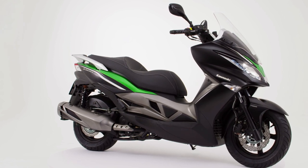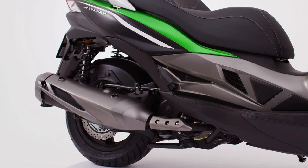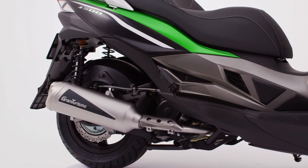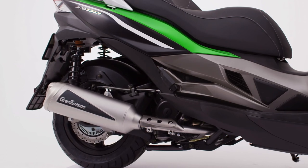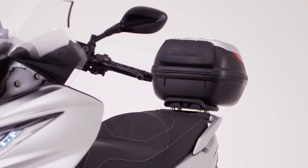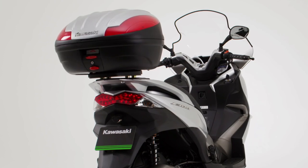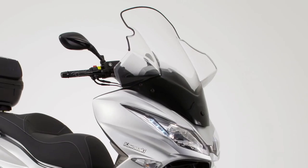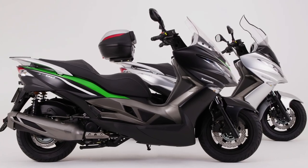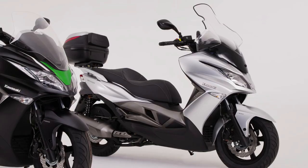For the J300 rider, adding even more style and convenience is simple, thanks to a range of Kawasaki genuine accessories. Create a more sporting look and sound with a high-quality Leo Vinci silencer. Or perhaps it's more storage space you're after — with several top-case options, plus an optional higher screen, the J300 delivers Kawasaki style, convenience, performance and practicality to the scooter arena.